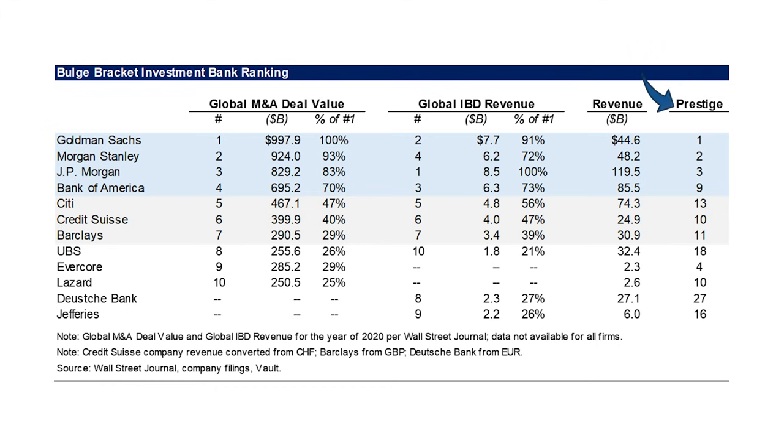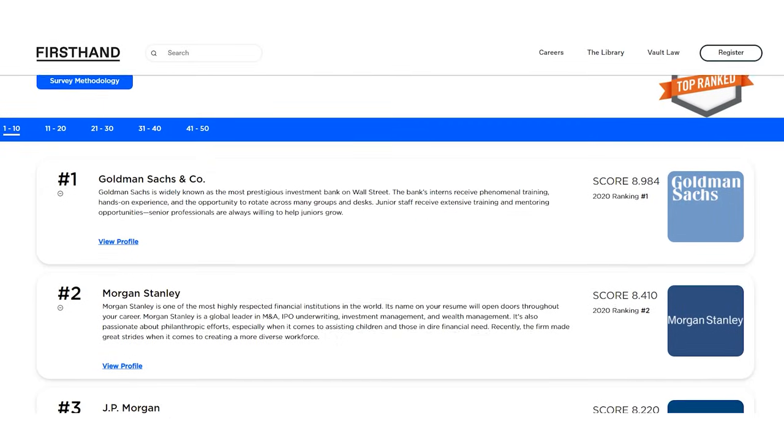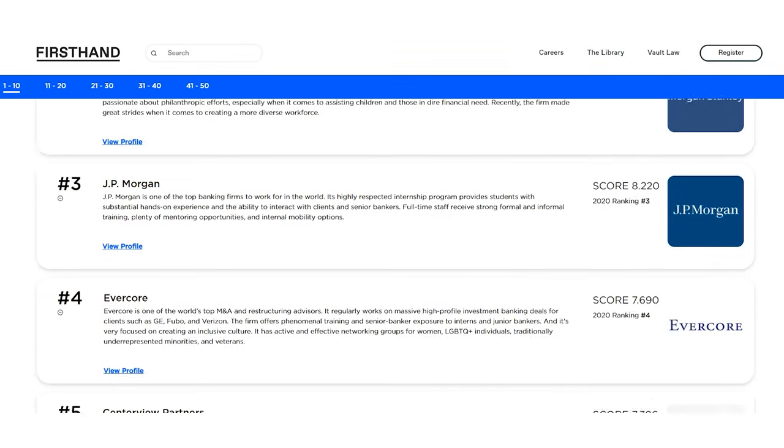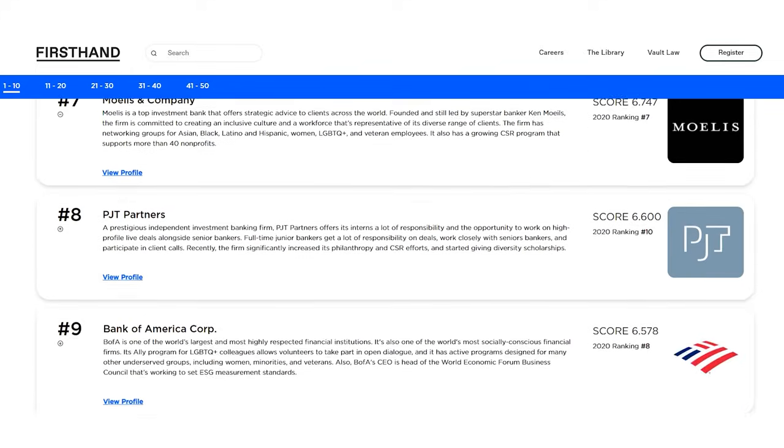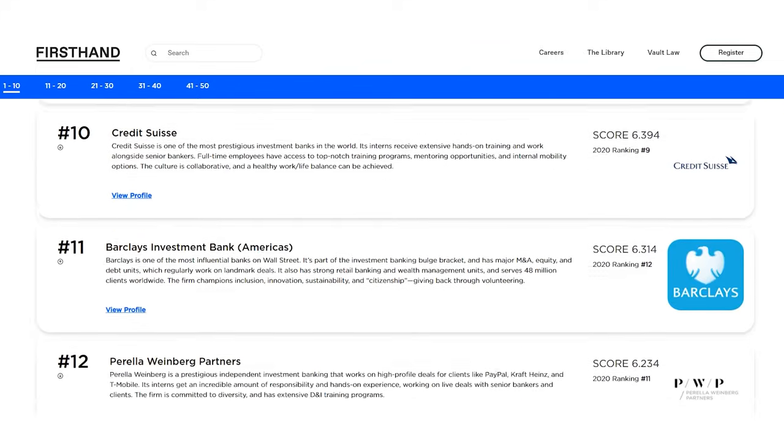Fourth, I included a column for prestige or industry perception, taking the ranking from Vault. I actually think Vault is remarkably good at what they do, and it maps very closely to what offers people would take over different firms. And finally, I applied the business model filter, so Evercore and Lazard are not on this list.